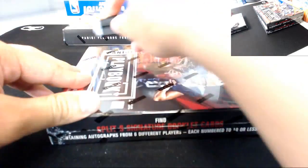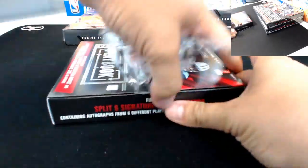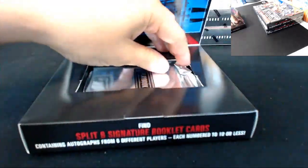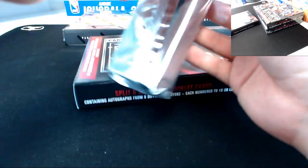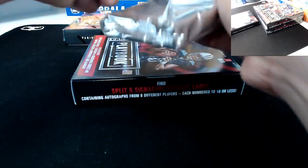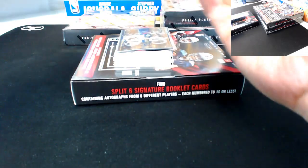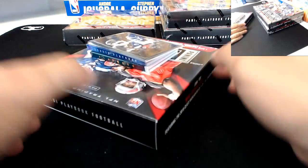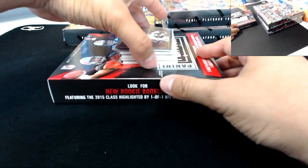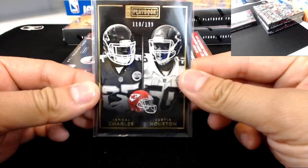Box number three. On Thursday we'll have a six box break of Prizm Hobby Football, and then on Sunday we're going to be doing a full case of Platinum Football. Box number three: for the Kansas City Chiefs booklet, 110 out of 199 — Jamaal Charles and Justin Houston.